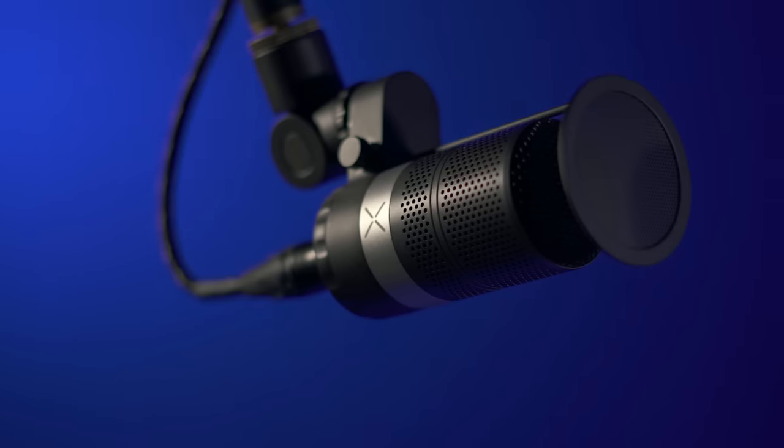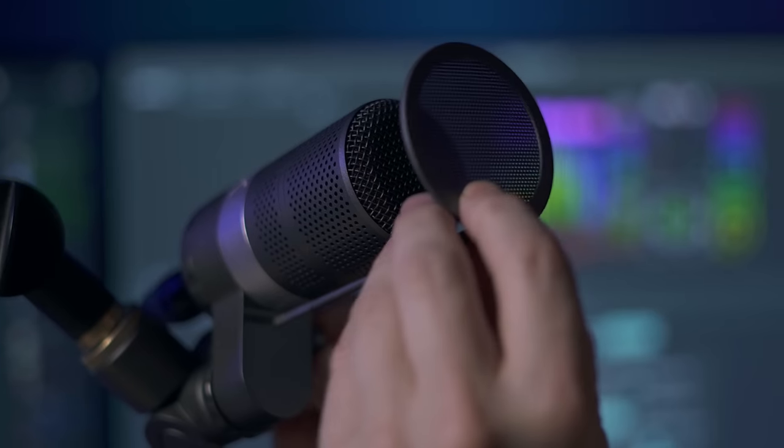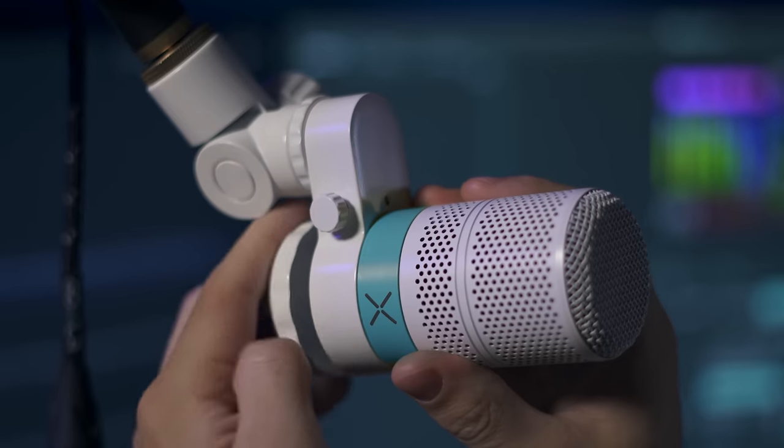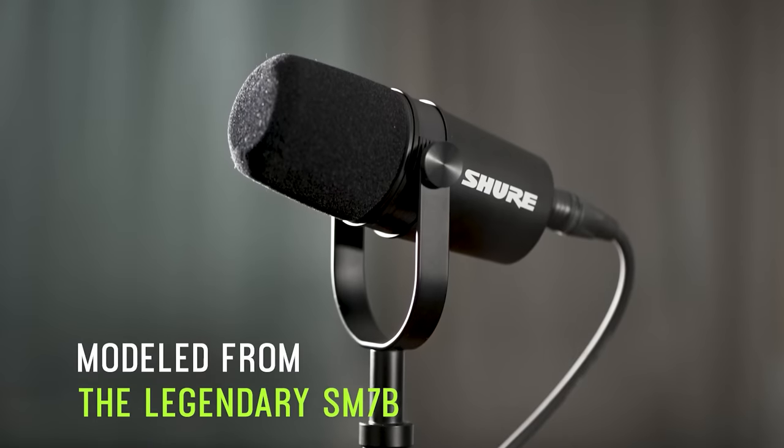Priced at $150, it's a dynamic microphone featuring an all-metal body, multi-adjustable mount, included pop filter, and swappable colored accent rings. In this video we'll get this unboxed and set up at my PC so you can hear exactly how it sounds, and even do some comparisons to similarly priced dynamic microphones like the PodMic and the MV7X, to see if the GoXLR Mic at $149 is worth your investment.